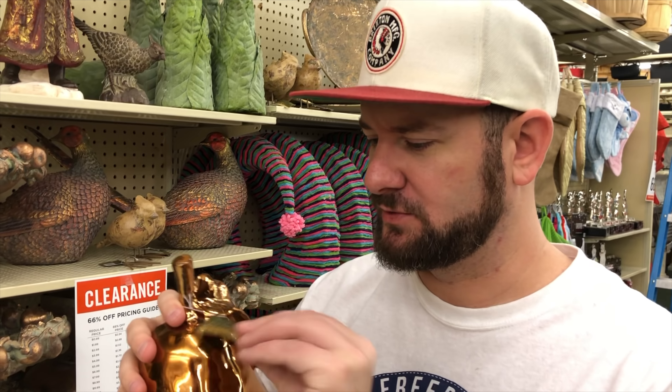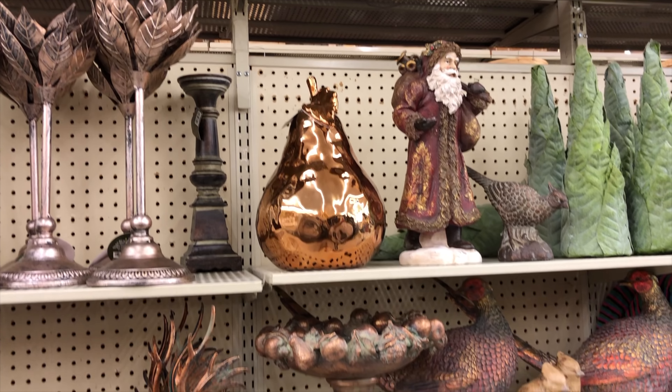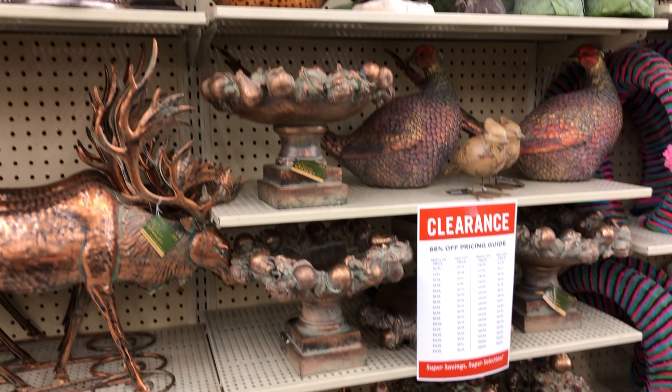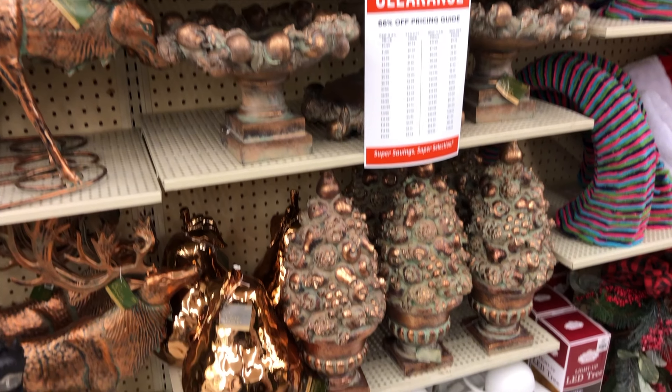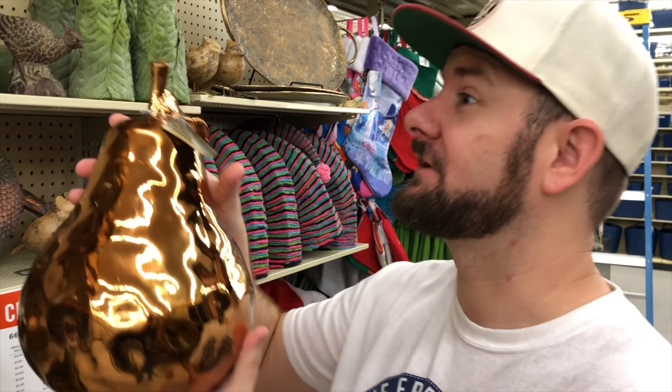They have these pears that are pretty cool and these are $29, so that makes them $10.20. They're glass. There was one that was already broken, but I can't figure out if a pear can go all year, or if it's just fall, or if it's just Christmas. So I'm probably going to skip this one, but they have a really cool pear here for $10.